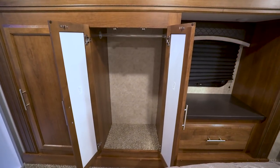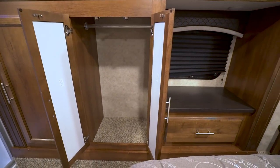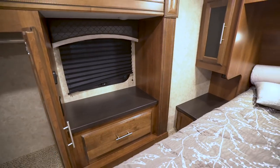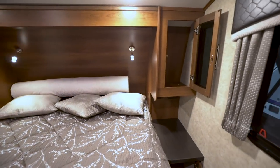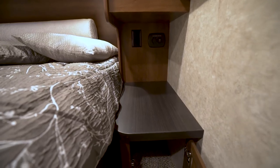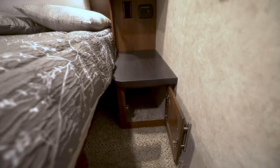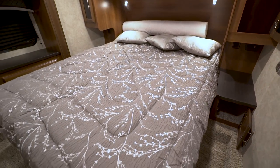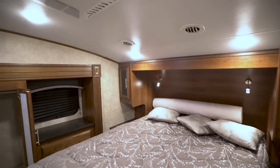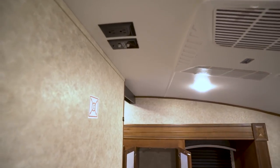In the master bedroom, the slide-out continues with a large wardrobe for hanging clothes. Next to that is a window and a large drawer for additional storage, and there's storage on both sides of the bed — up top and down below. The nightstands are beautiful, and both have electrical outlets. One side features a charging center with USB ports, a 12-volt plug-in, and a drawer underneath. In between is your residential queen-size 60 by 80 bed with dual adjustable reading lights. The ceiling has a second AC to keep the room cool, and there's a TV mounting location for watching a show before bed.